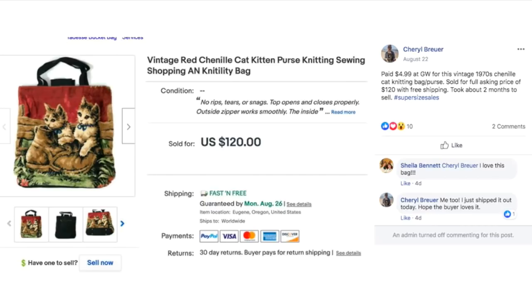Cheryl bought this item for $4.99 at Goodwill. It is a 1970s Chanel cat knitting bag or purse — the fabric is that kind of fuzzy material bedspreads were made from — and she sold it for $120.